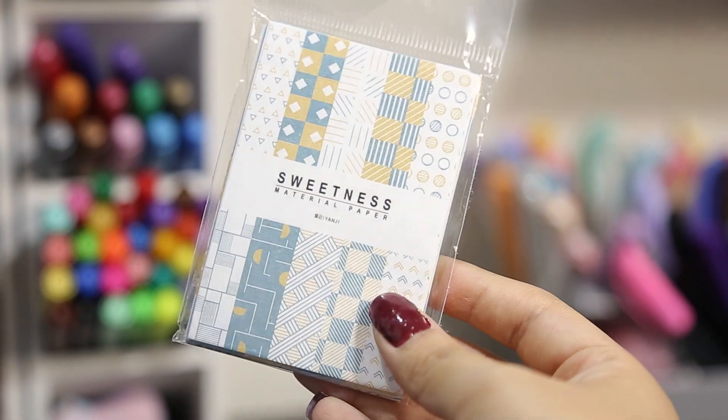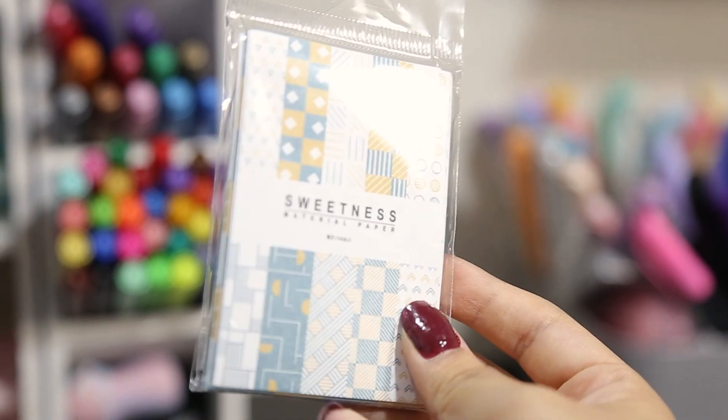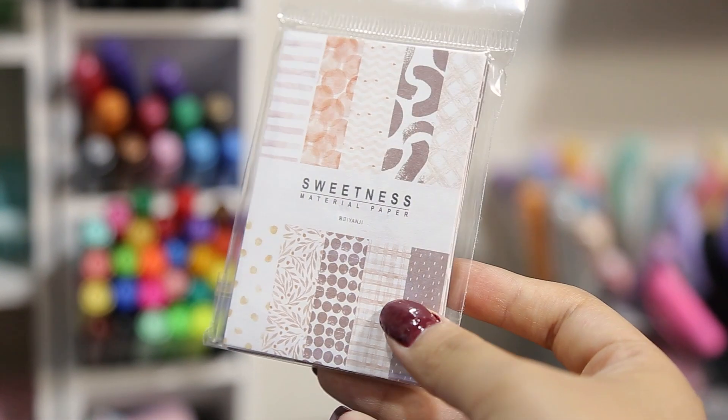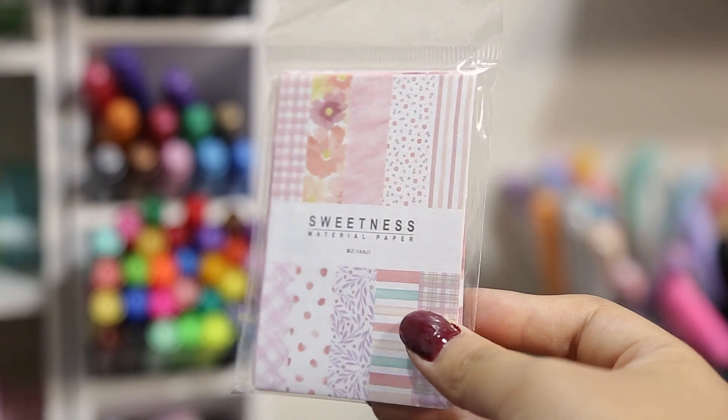Continuando con la papelería, les quería mostrar estos tres textos de hoja que están súper bonitos en diferentes diseños: primero uno en colores azul y amarillito, otro en colores tierra, y este de acá en tonos rosita.